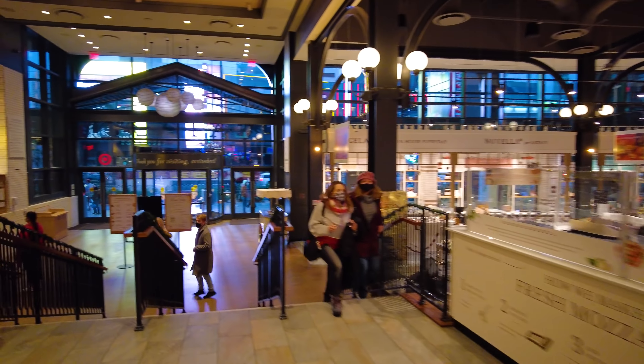In addition to the mozzarella from Italy, they also make fresh mozzarella here in house. If you're here in the morning, you can see them making it right here. And then this staircase is going down to the supermarket section, so let's go ahead and check that out.